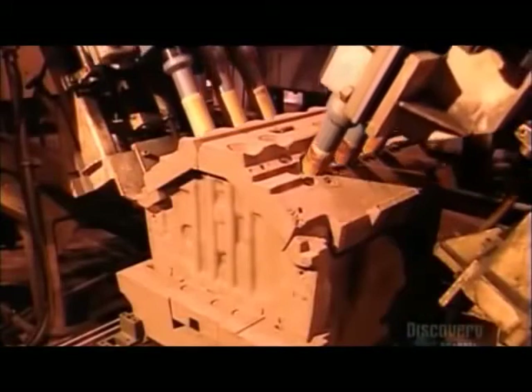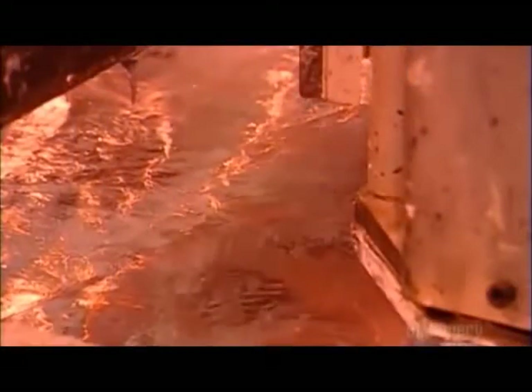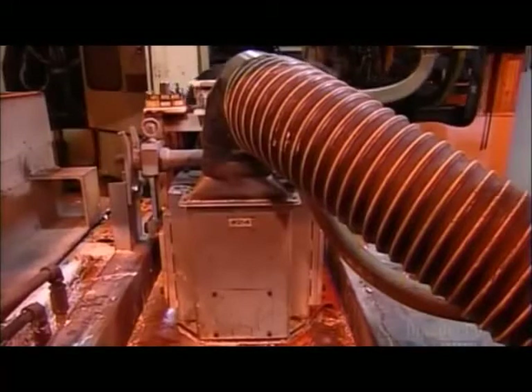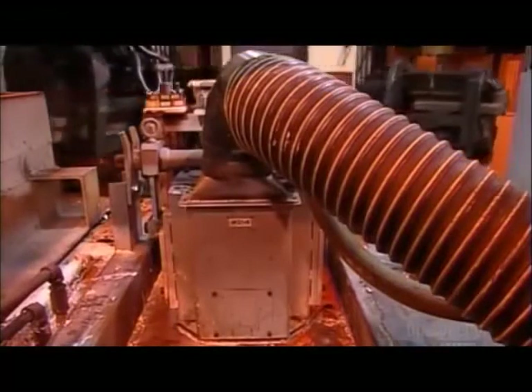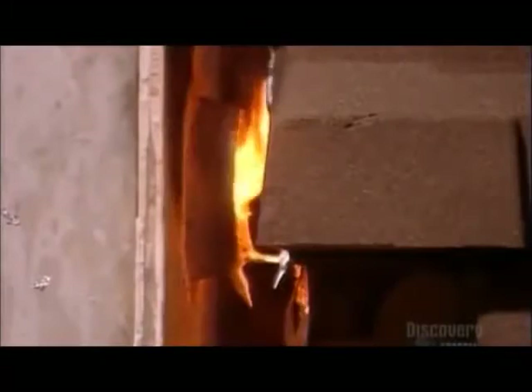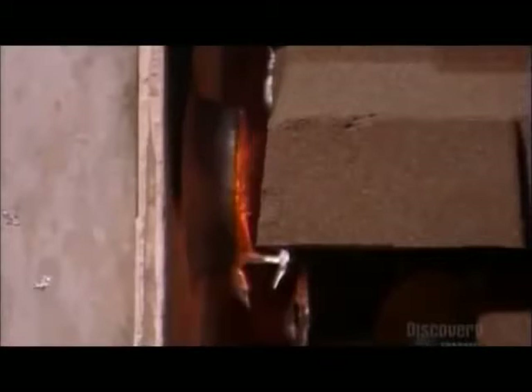Just before casting, they heat the cylinder bore liners using high-frequency electric current, since aluminum will bond better to hot metal. They fill the molds from the bottom to avoid contaminating the metal with aluminum oxide, which forms when molten aluminum comes into contact with the air. Pouring into the top of the mold would expose the metal to oxygen, and the pouring action itself would mix in the oxide.